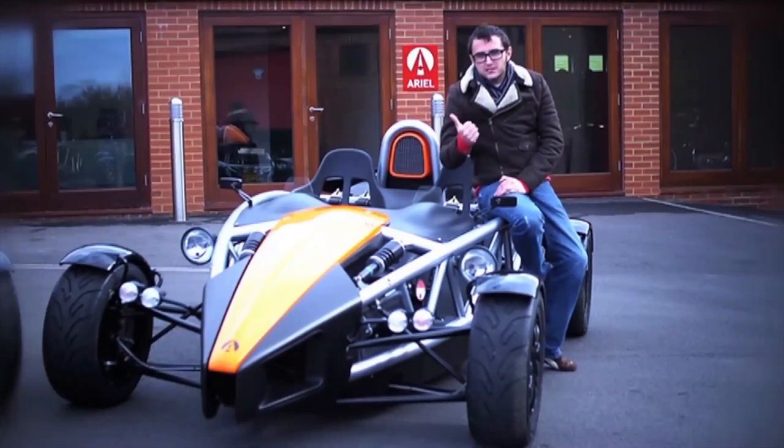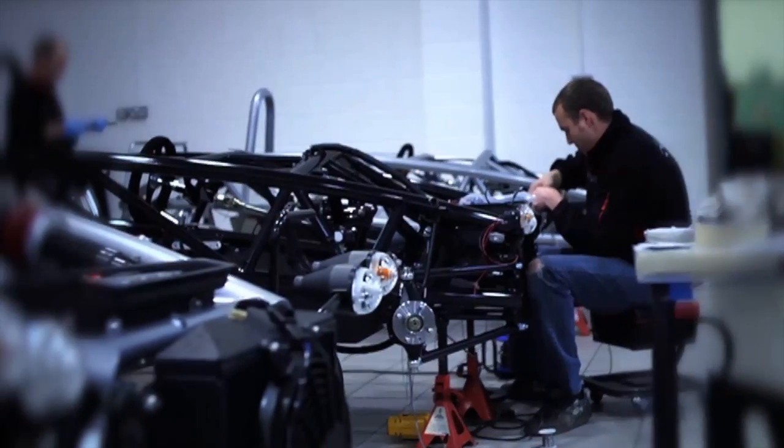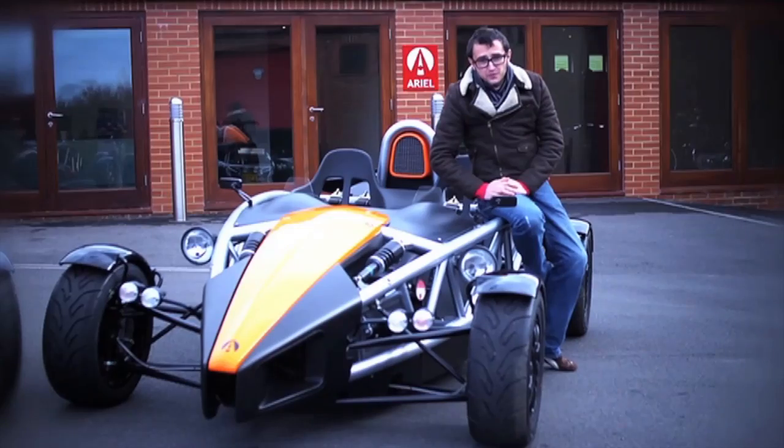The Atom consists of four constituent parts: plastic, carbon fibre, scaffolding, and a giant engine. And it's very light, which means it is ballistically fast.